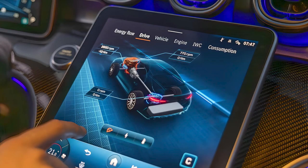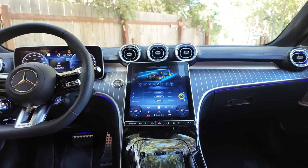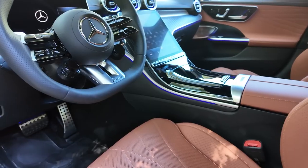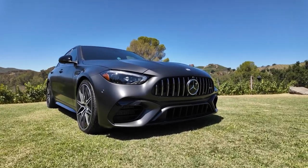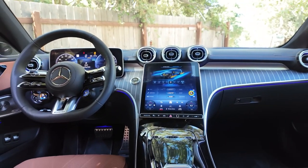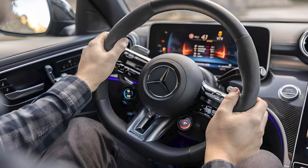A 12.3-inch digital gauge display will also likely be standard. Apple CarPlay and Android Auto should both be standard for wireless connectivity, and a high-end Burmester stereo system is expected to be available too. The C63 will offer a host of standard driver assistance features, but the car's coolest tech — an adaptive cruise control system that utilizes navigation data to adjust speed for upcoming curves and roundabouts — will probably remain an optional upgrade.